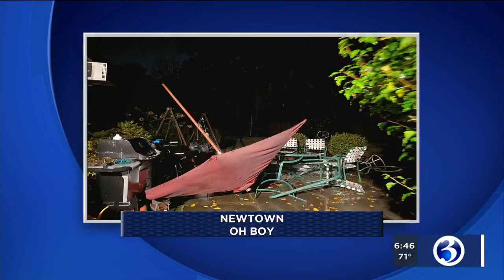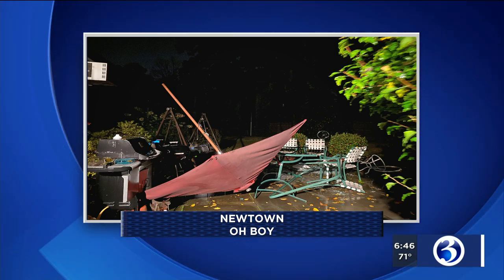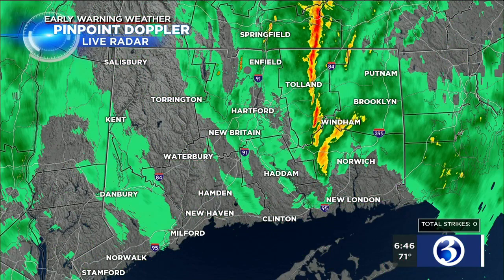Patio furniture is going to need to be replaced in Newtown. Maggie Mahler sent this in — her umbrella smashed right into her glass tabletop and shattered the glass all over her patio. So that's the kind of winds we've had out there this morning, and that is a bit unfortunate. Maggie, thank you for sending that in from Newtown.